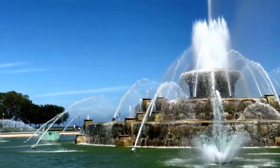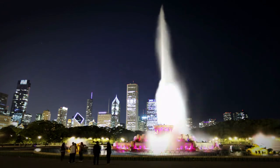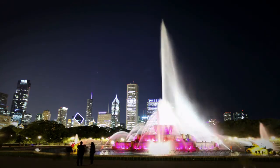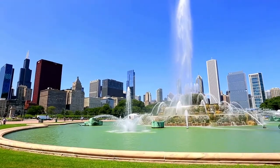Buckingham Palace is not the name of the building. Kate Buckingham, the fountain sponsor, dedicated it on May 26, 1927, as a memorial to her late brother, Clarence.